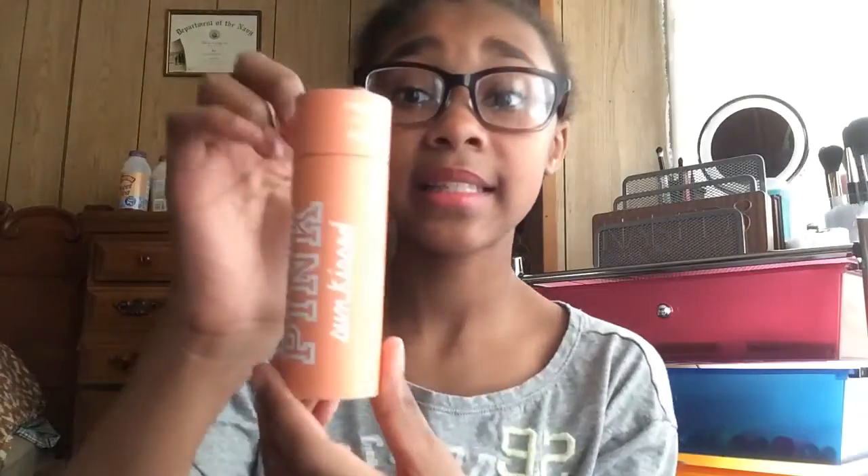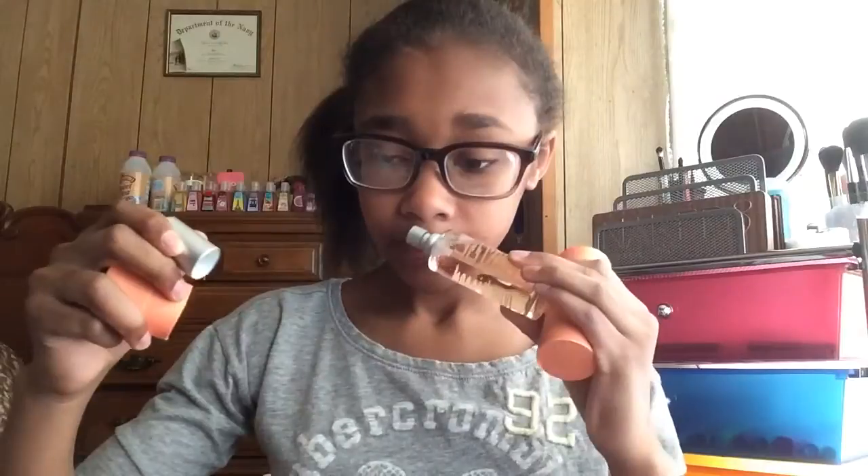The next thing I got from Pink is this Sun Kiss perfume and it smells so good — it smells like coconuts and vanilla. I really recommend it.